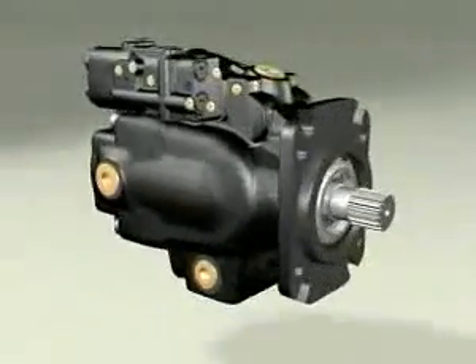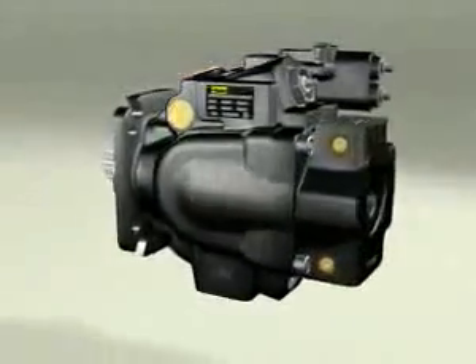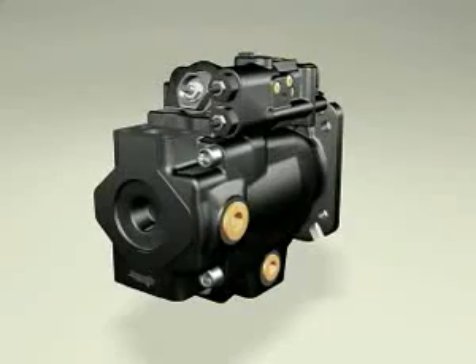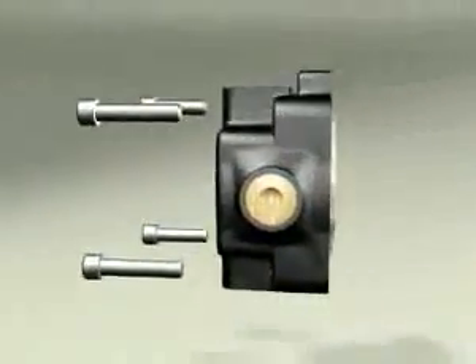We now introduce our new P2 and P3 series of variable displacement piston pumps, designed to meet our customers' expressed need for a quiet, reliable piston pump that is easy to install and is service friendly.